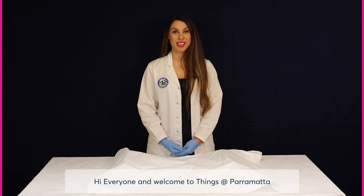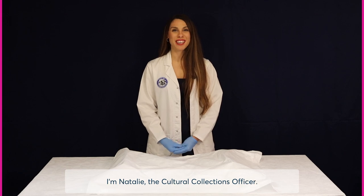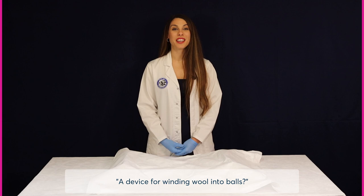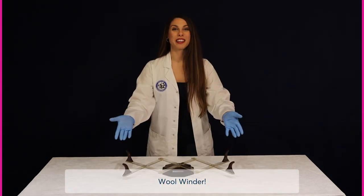Hi everyone and welcome to Things of Parramatta, where we explore the A to Z of Parramatta Heritage Centre's Cultural Collections. I'm Natalie, the Cultural Collections Officer. Did you guess the answer to the clue? A device for winding wool into balls? The mystery object beginning with the letter W is... a wool winder.